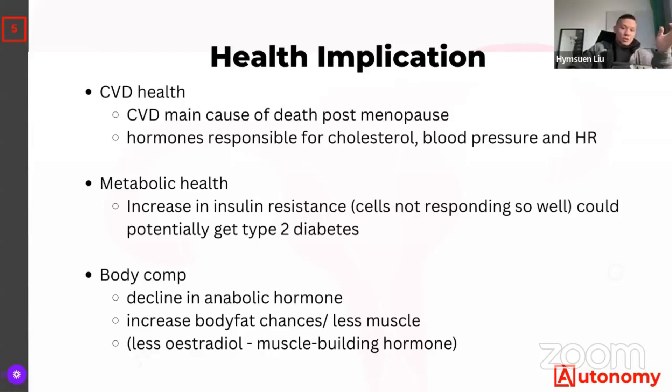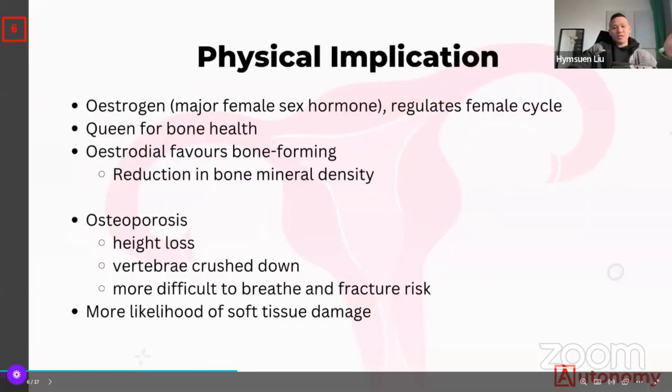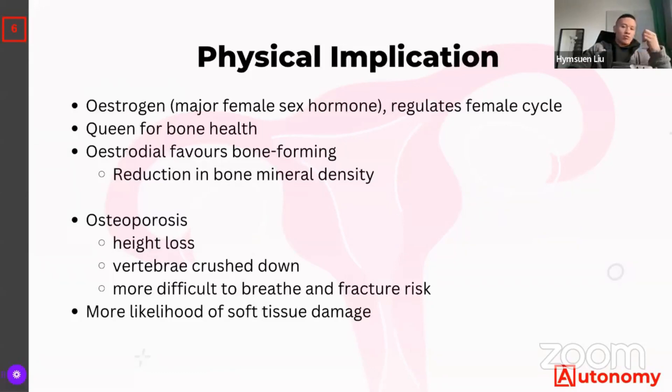Insulin and estradiol are muscle-building hormones. Being resistant to them and not producing as much means you potentially see more fat storage increases. In terms of physical implications, estrogen is the female sex hormone — it regulates the female cycle and is the queen for bone health. It helps bone forming, which is why during menopause when estrogen decreases, you get higher chances of osteoporosis, where bones become more frail.